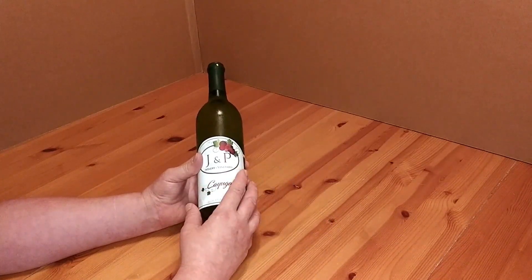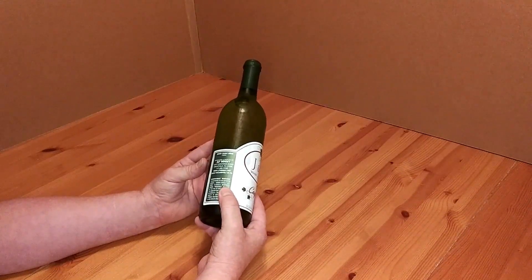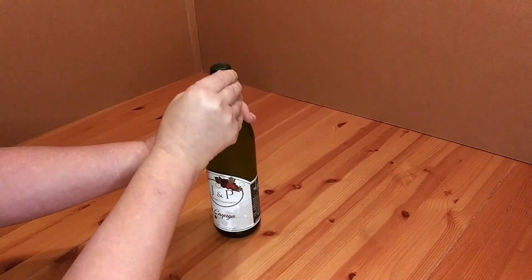But it's $15.99. It's a white wine. Like I said in a previous video, I'm not a big fan of the red wines. But let's go ahead, get it open, and give it a little taste.